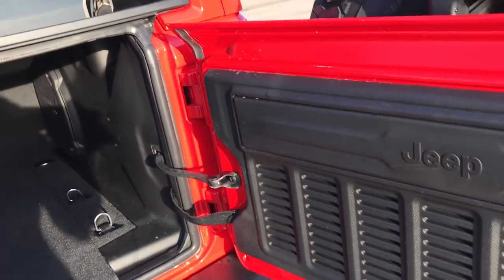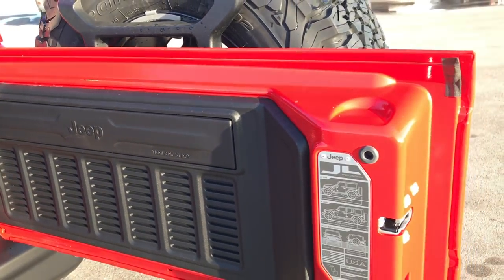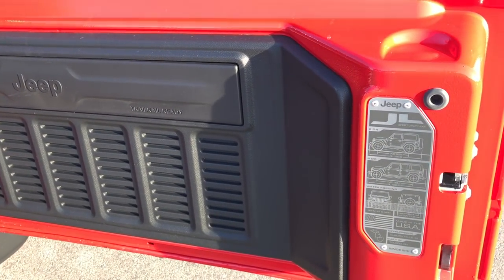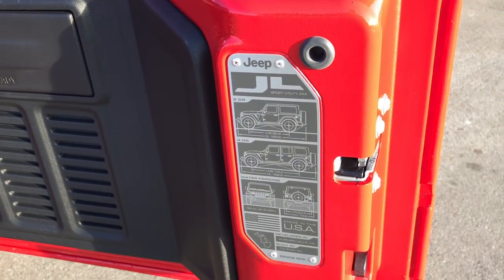Looks really good with the top off. They also made the back gate out of magnesium, so it's lighter — it's a magnesium and aluminum alloy.